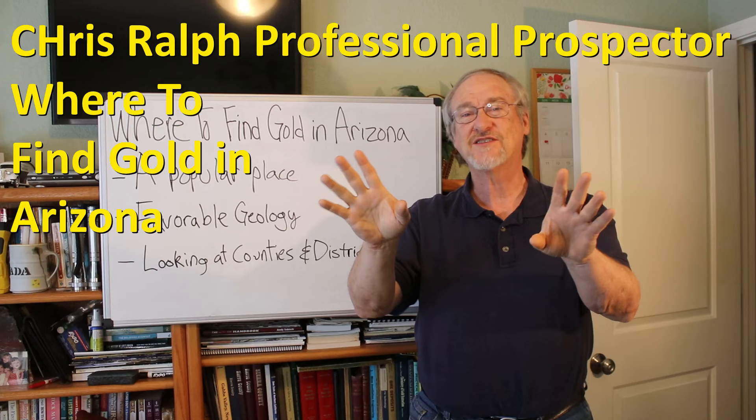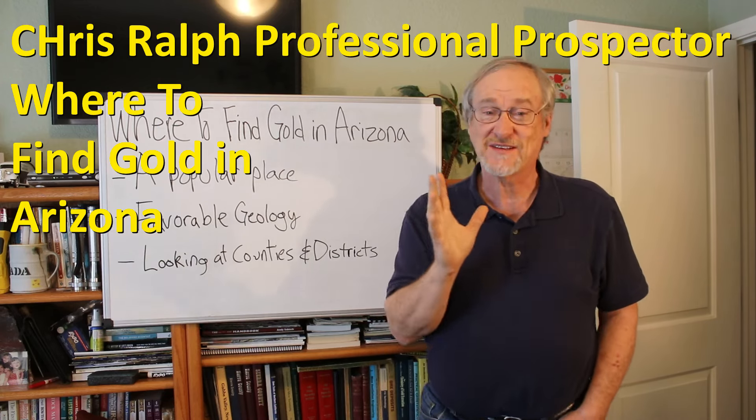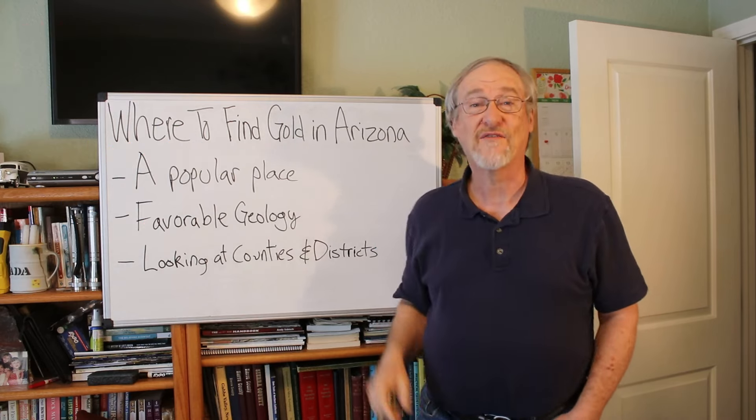My name is Chris Ralph and I'm the professional prospector. I do videos on gold and gemstones and stuff, and we're going to talk about Arizona — where to find gold there.